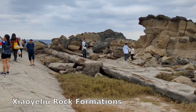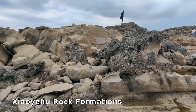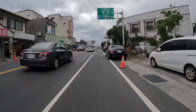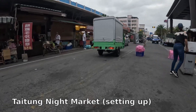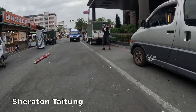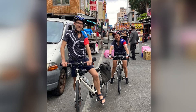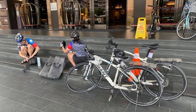We stopped at the Xiaoye Liu rock formations and had a good look around there. As we came into Taidung, our cycling adventures started to come to a close. Kenji met us at the hotel as we arrived, and for a final time we had the experience of coming in off the road all sweaty and nasty, but having enthusiastic hotel staff fuss around and try to carry our stuff as if we couldn't.